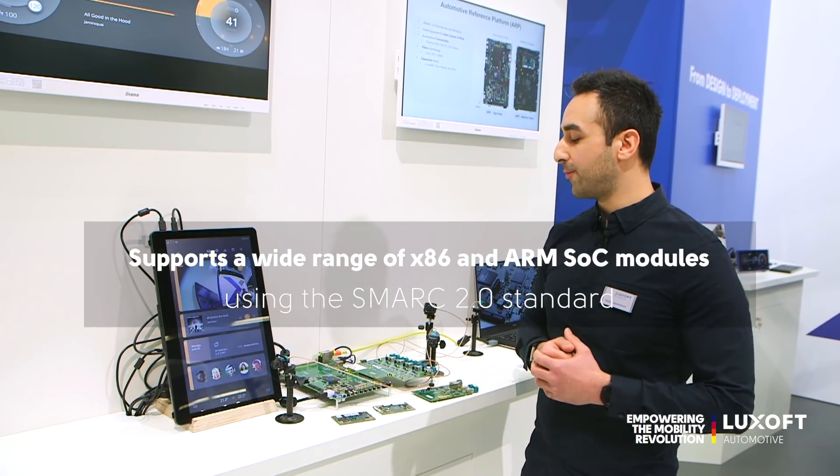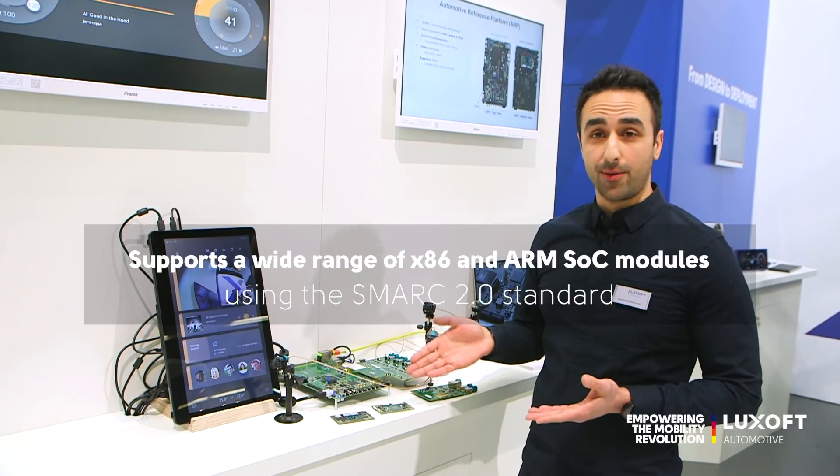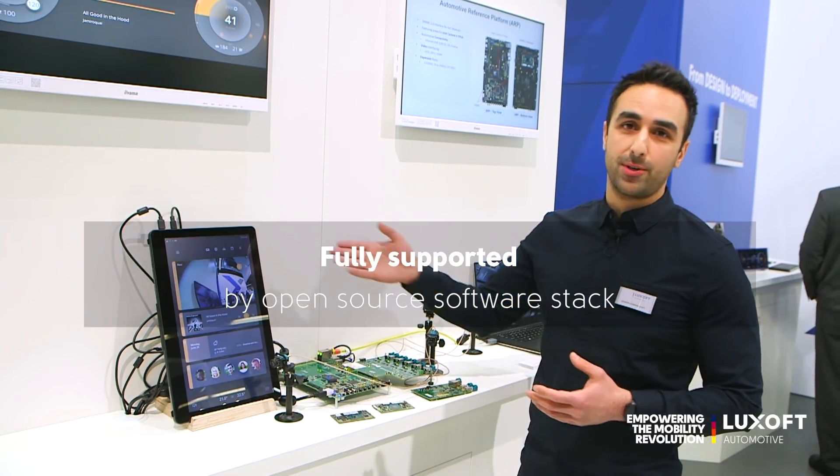This is a unique platform. As I said, it's independent of the SoC used and is fully supported by our own software suite, which is open source.